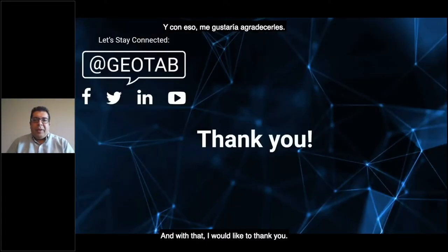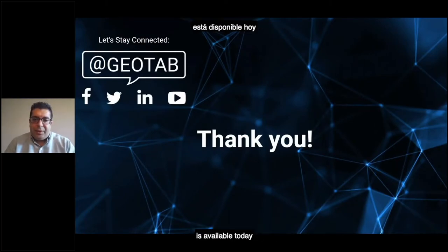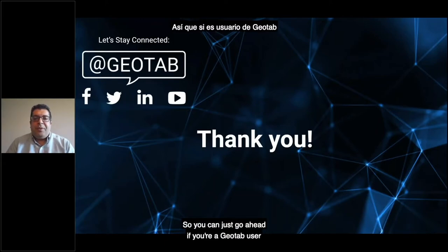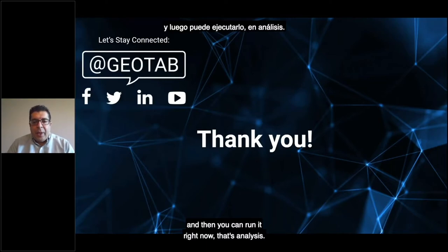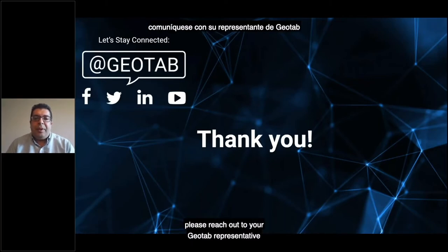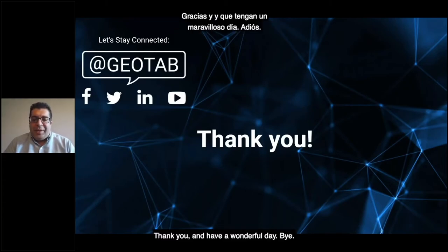With that, I would like to thank you. The EV Suitability Assessment is available today for the four countries I mentioned. If you're a Geotab user, go to the marketplace, install it, and run your analysis. If you are not a Geotab user or have any questions, please reach out to your Geotab representative and we'll be happy to help you. Thank you and have a wonderful day.